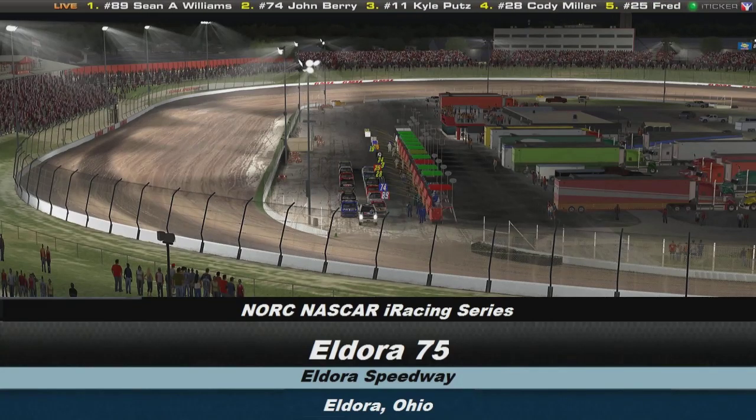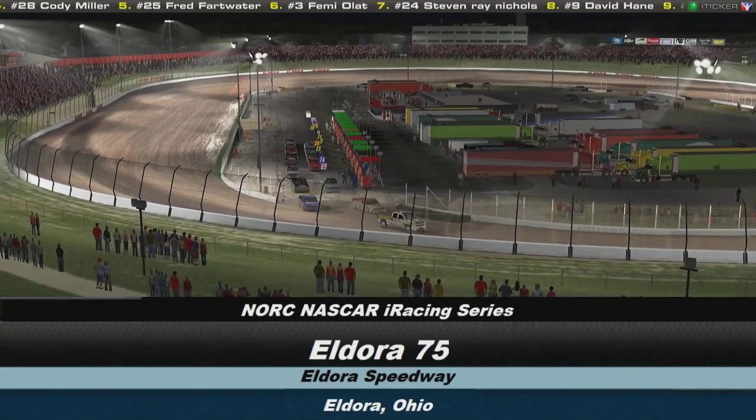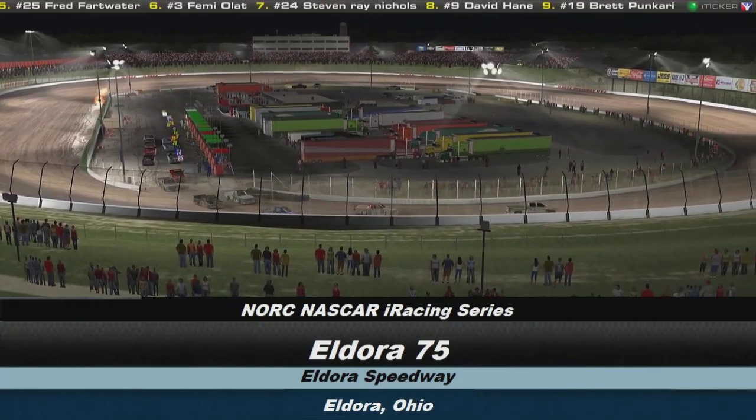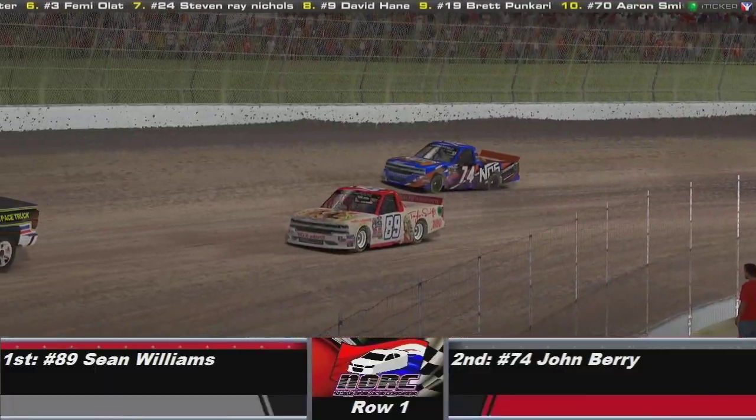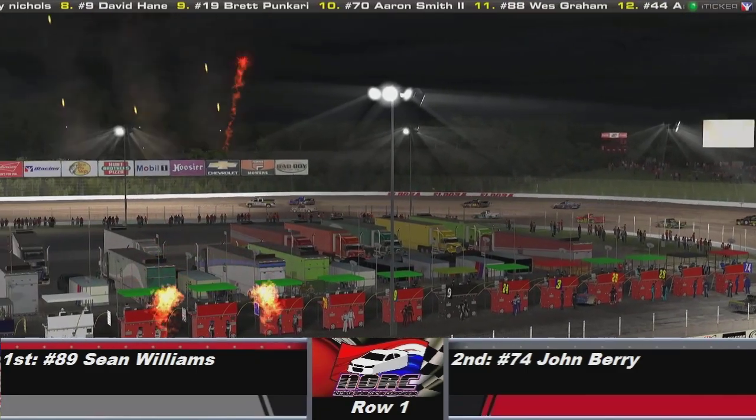Hello and welcome to the NORC NASCAR Irikson Series for a special event, the running of the Eldor 75, the first ever NORC race on dirt. As the field begins to roll off, we'll take a look at the starting order. Row number 1: pole sitter number 89 Shaw Williams to the outside of number 74 Walt Meek.